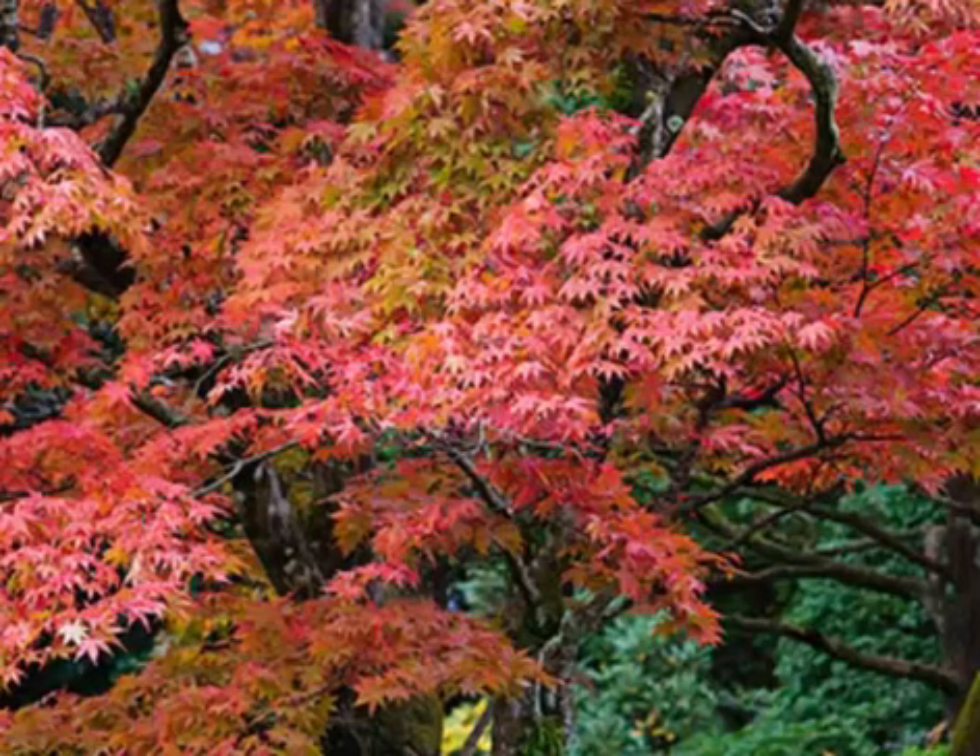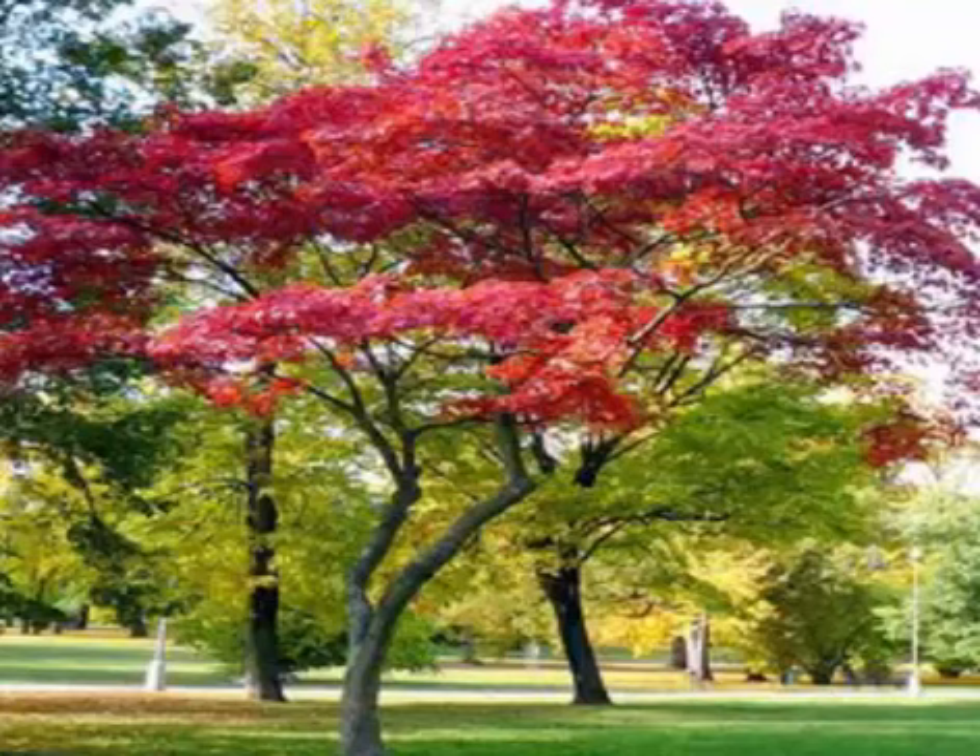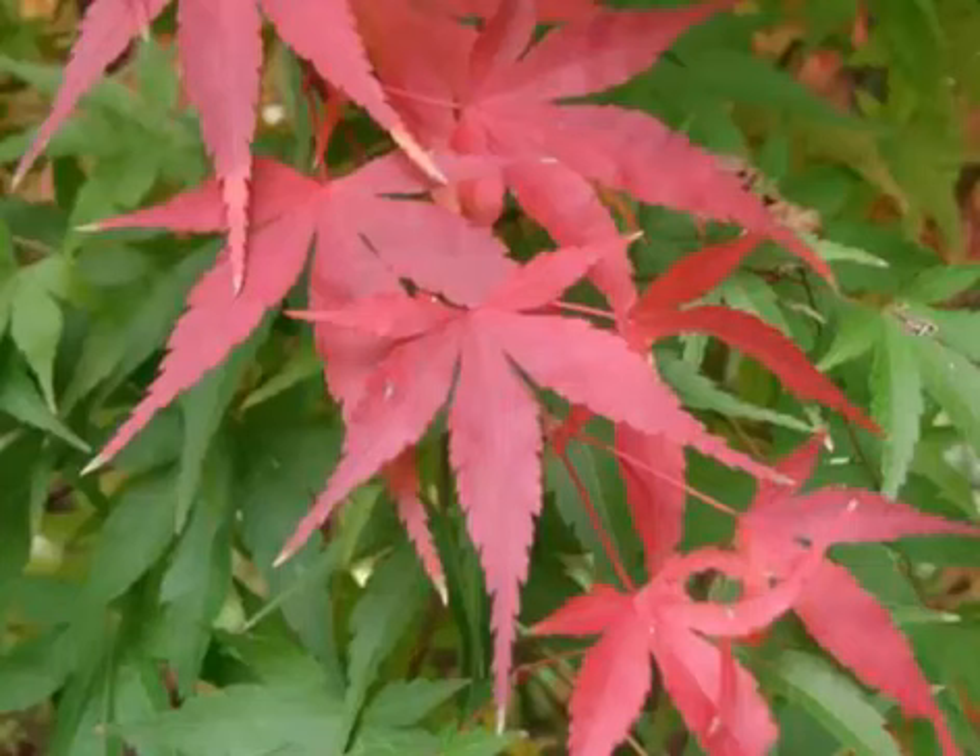Also called Palmate maple, it is a deciduous shrub or small tree generally 6 to 10 meters tall, with low branches and a rounded to dome-shaped crown. Many different cultivars have been selected and grown worldwide for their dramatic leaf shapes and colors, and are widely used in bonsai. It occurs in a multitude of forms providing a wide range of sizes, shapes, and colors.